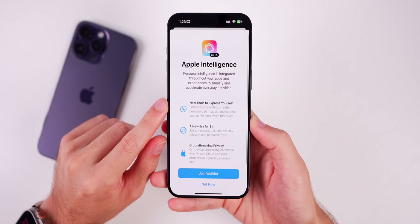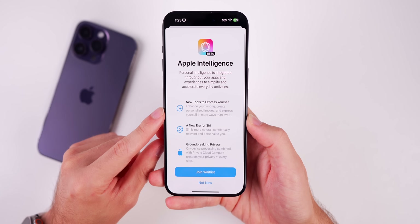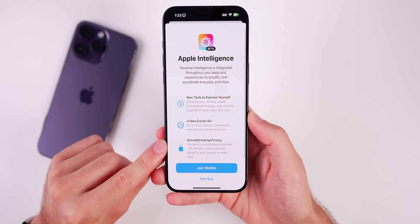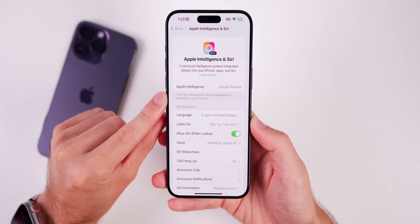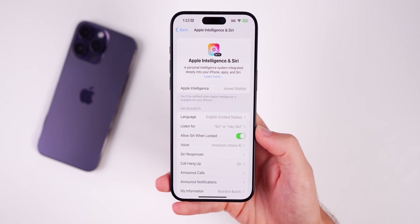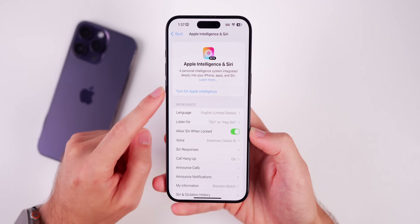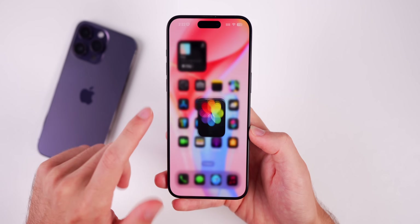After joining the waitlist, you get a splash screen showing what's included: new tools to express yourself, enhance your writing, create personalized images, a new era for Siri, and groundbreaking privacy. After that it shows you've joined the waitlist and it begins downloading pretty much right away — it took about 30 seconds on the waitlist, so not really a traditional waitlist. Once it downloads, you'll see a 'Turn on Apple Intelligence' prompt and a tutorial on how to use everything.